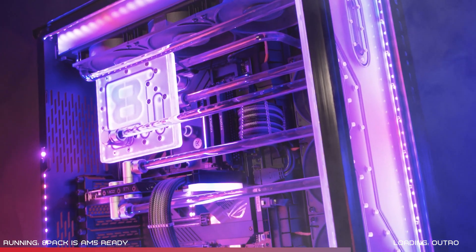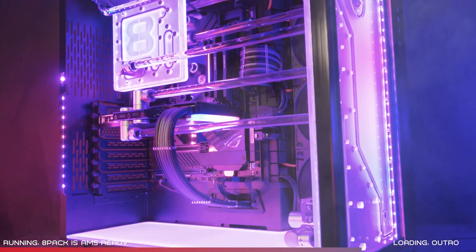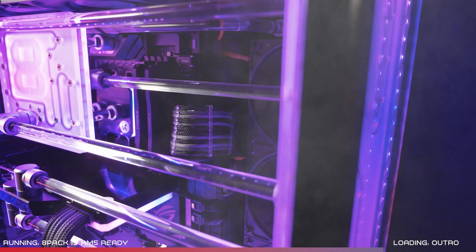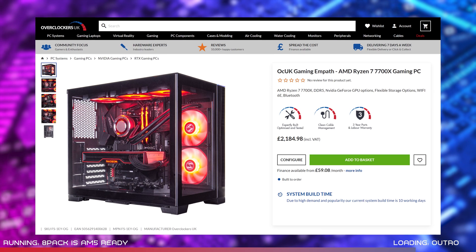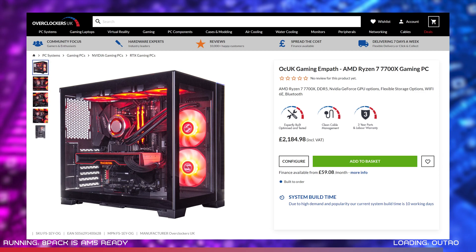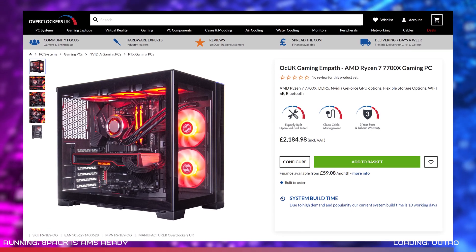There's also the option of the Hypercube Mk2, which is the ultimate gaming and streaming PC. If your budget doesn't quite stretch to an 8-pack PC, there's also the more affordable MPath, which is built in the compact Lian Li O11 Dynamic Mini with a Ryzen 7 7700X and your choice of select GPUs. I'll drop links below if you want to check them out on the Overclockers website.